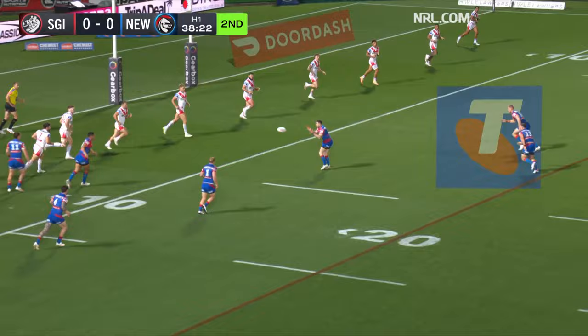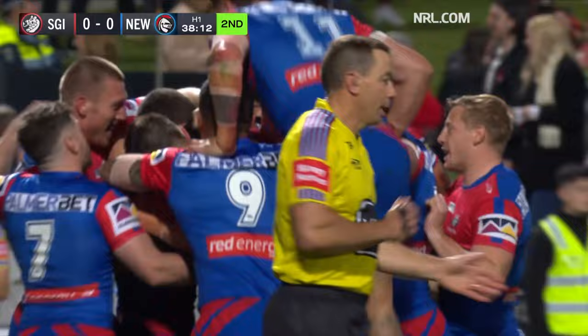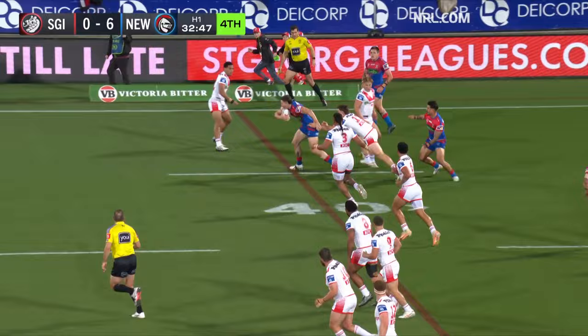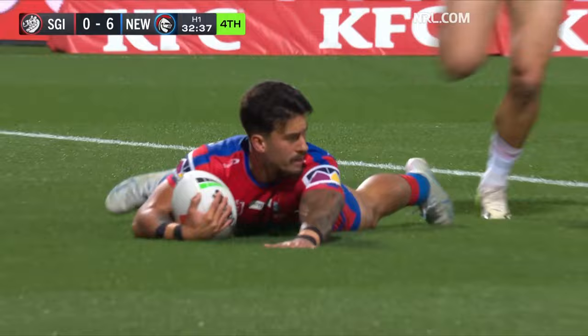This will test out the St George Illawarra defence. Clun again — Elliott, good ball, spinning through the hole, the captain Jacob Saifiti. Sloan is defending right wing for St George Illawarra — Gamble breaks through, Gamble with support, inside and out, here they come. The Knights attack is running hot no matter where they play.